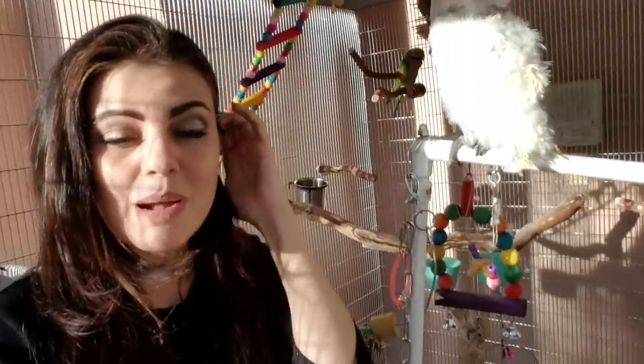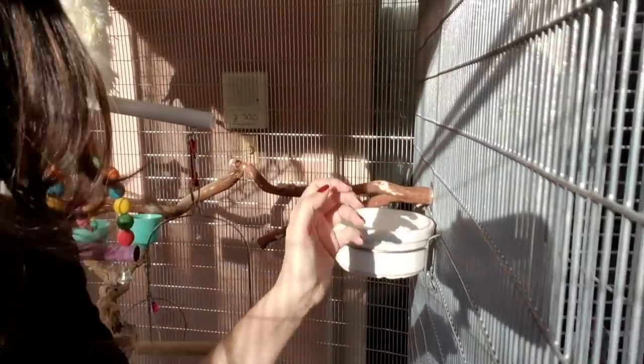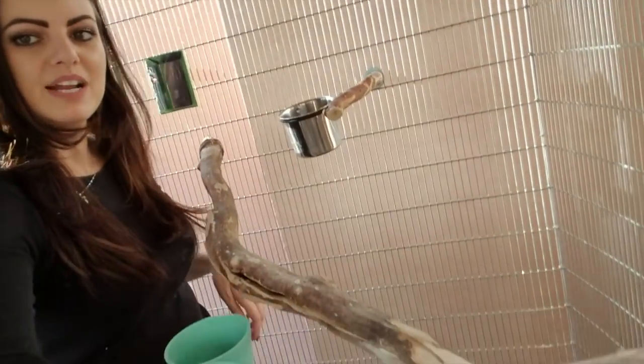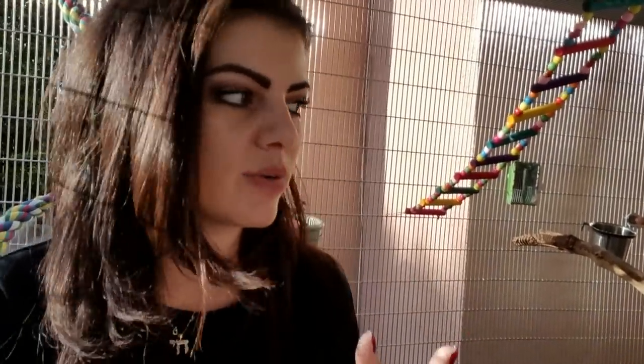Remember, we just put these birds in here an hour ago, so they've taken to it pretty quickly. Here's another section — we put a perch with a food bowl and we'll soon find a toy to go here. This branch goes from one side all the way to the other. Vinnie loves mirrors, so we put Vinnie's mirror there — it's a good idea to give each bird their own section with things they like nearby.